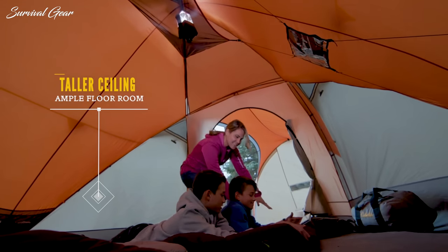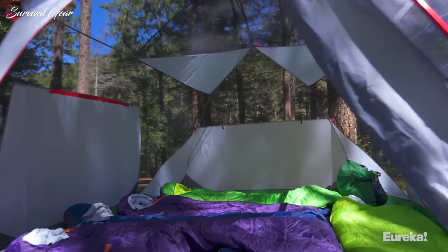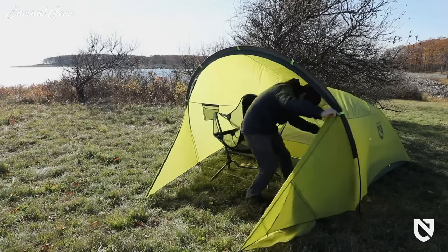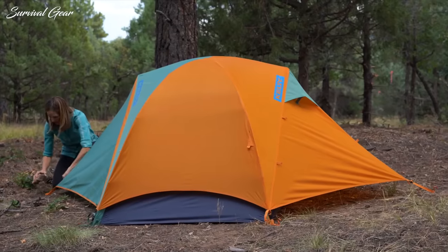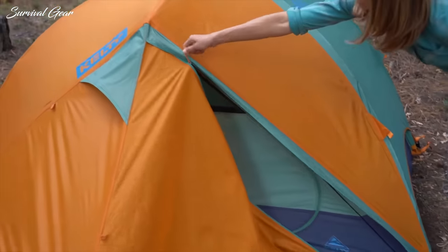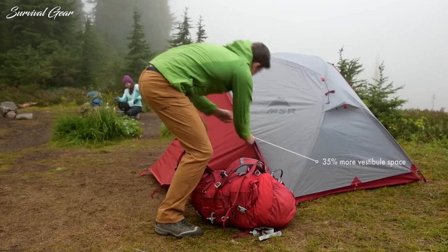Camping is fun, so there's no reason for tent shopping to be any different. Buying a new tent is exciting, and if you choose the right one it'll last you a long time and help you and your family or friends make some great memories in the outdoors. But when you're in the market for a new tent, you'll quickly find there are a lot of options out there. That's why we put together this list of the best camping tents on the market.